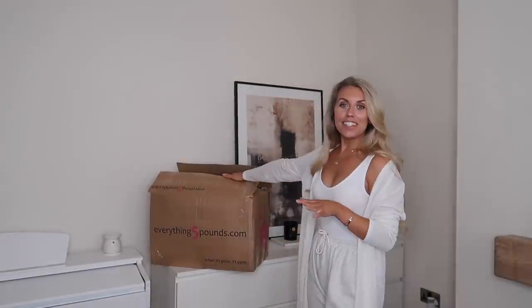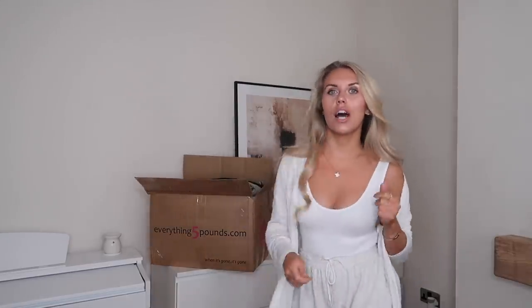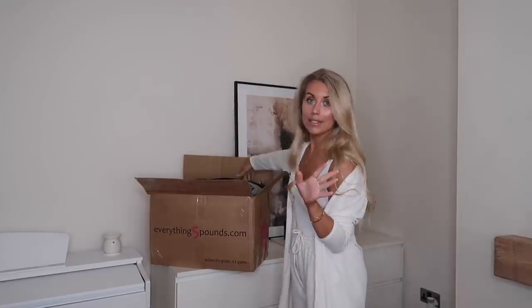If you're new to the brand or haven't seen my previous hauls, essentially what everything5pounds.com is: it's an online retailer that sells everything for just five pounds or less. They do have some fashion from just a pound. I managed to find a bargain Topshop blazer in my last haul — I'll leave those linked below. For today, let's jump in. I'll talk through the items standing up and do try-on clips as always.